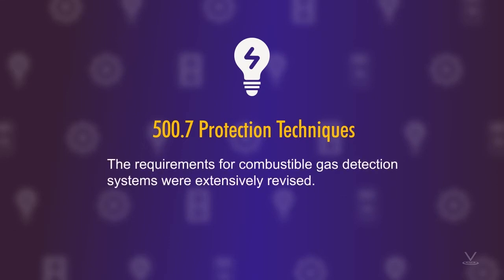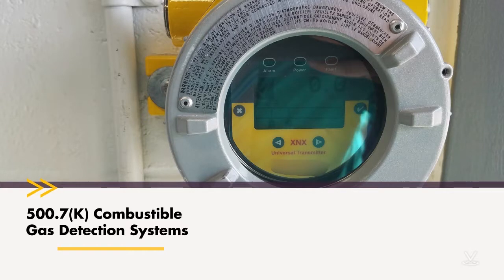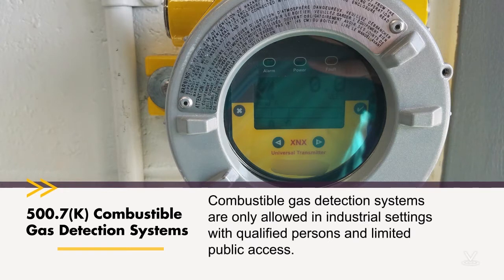The requirements for combustible gas detection systems were extensively revised. 500.7(K), combustible gas detection systems — these systems are only allowed in industrial settings with qualified persons and limited public access. This would obviously be a Class 1 location, and most Class 1 locations are already in an area with limited public access and in an industrial facility. Combustible gas detection systems are hardly a new protection technique — they've been around for a very long time. But unfortunately, in previous versions of the code, you'd go to 500.7(K) and there just wasn't much there.